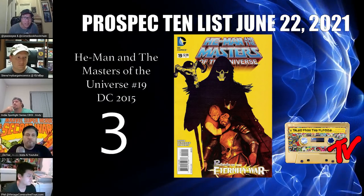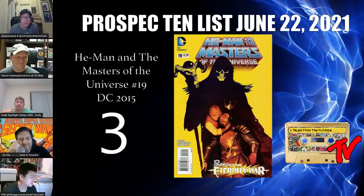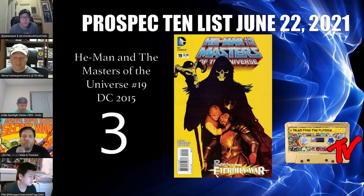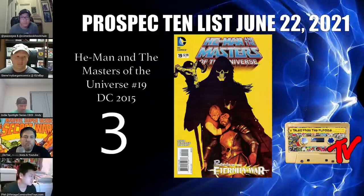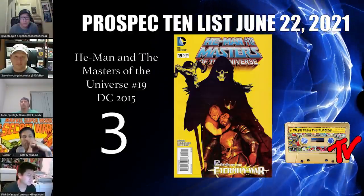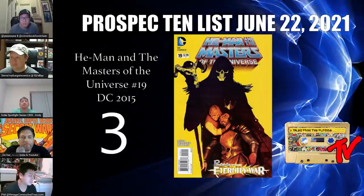For number 3 we have He-Man and the Masters of the Universe number 19. A lot of grown adults are going to be watching cartoons after that teaser for the Masters of the Universe show on Netflix. This book is on the rise — selling for $5 to $10 before, now up to $15. It features a Skeletor negative-space cover and in the interior the origin of He-Man and Skeletor gets retconned: it's revealed that Keldor is He-Man's uncle and Keldor becomes Skeletor. There are only four copies on the CGC census.